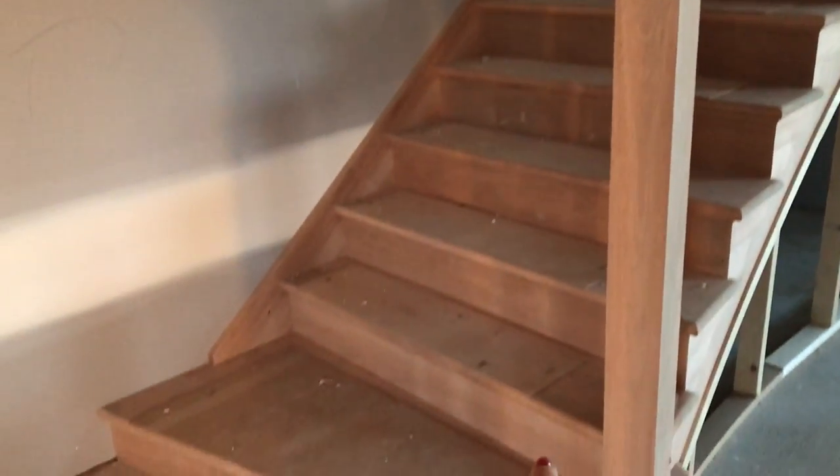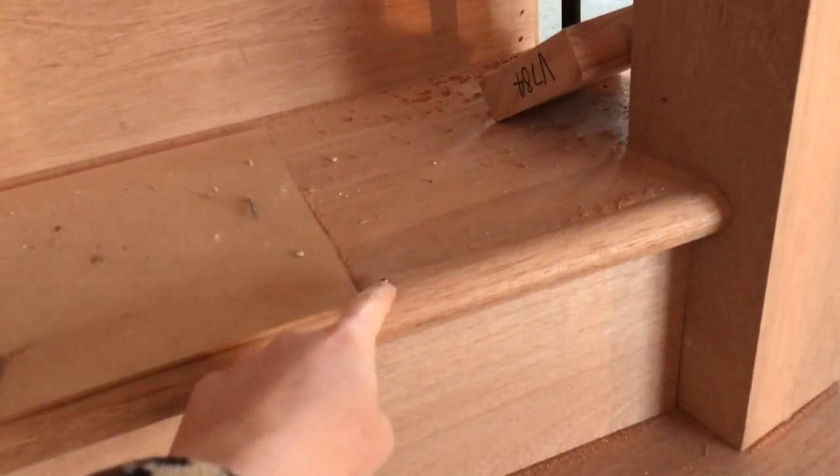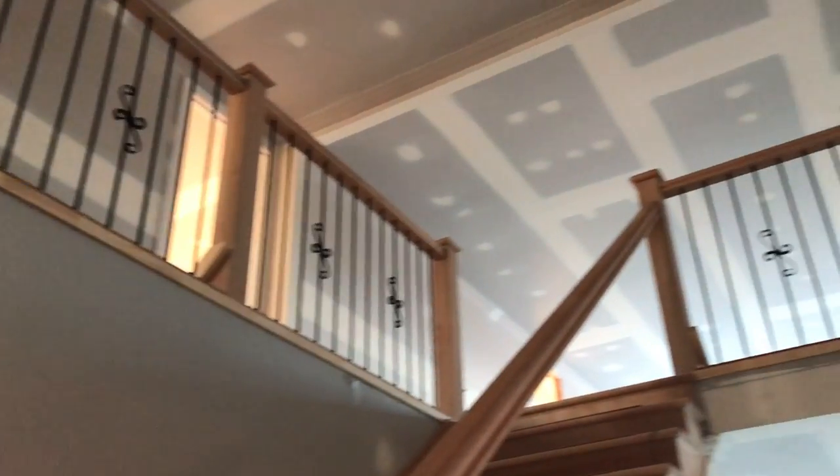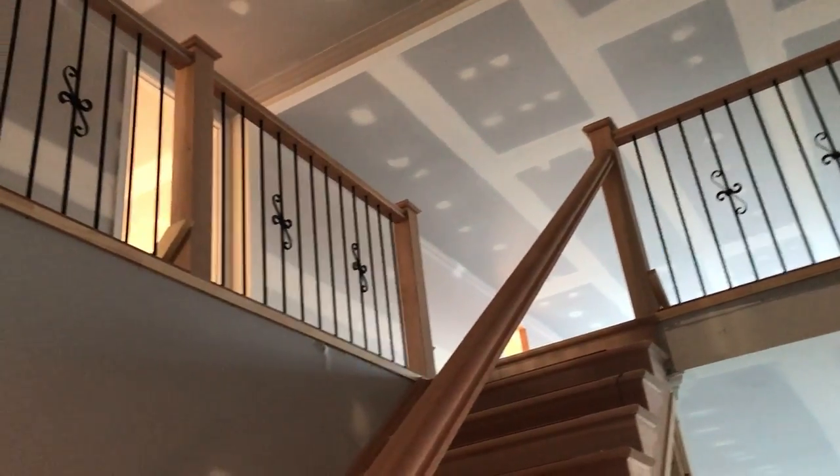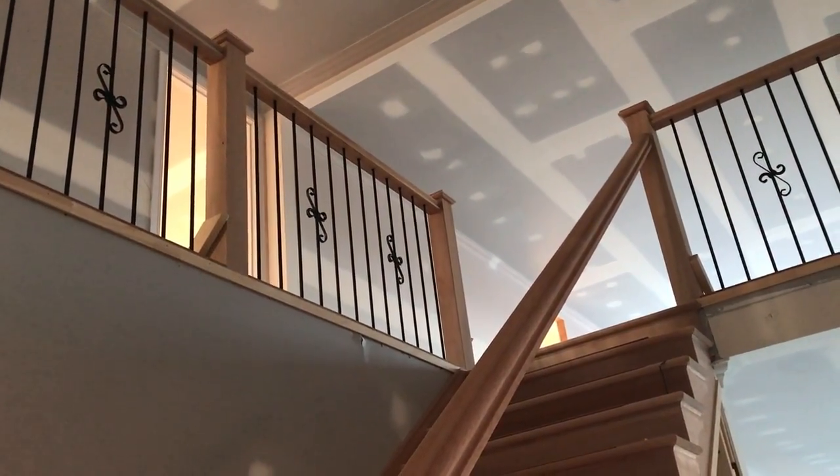So the treads — this top bit here is like a shiny glossy black, these bits are white, and then these posts are white. And you can see I've got like wrought iron balustrading up there. We're not actually entirely sure how much we like that — potentially we might change that to something else in the future.